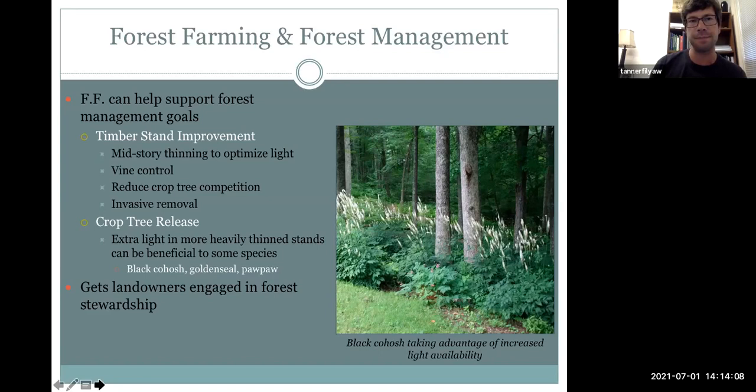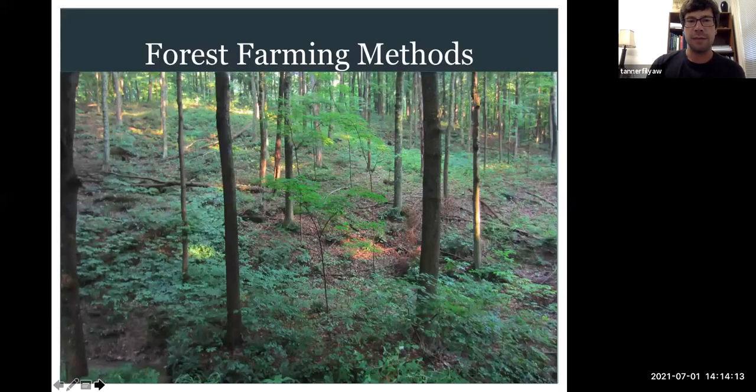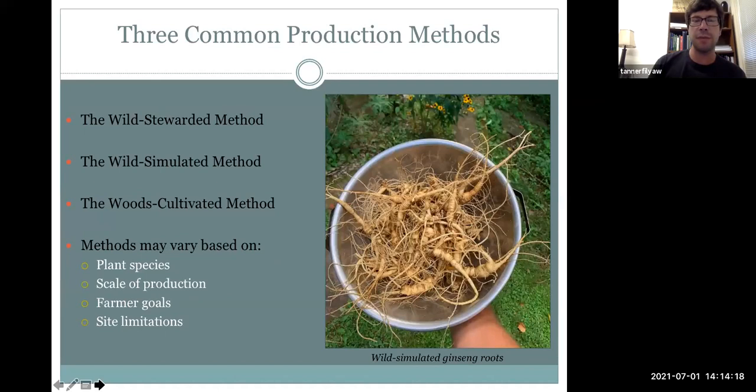Now we're going to talk about the basic forest farming methods. Overall there are about three main cultivation methods. There are probably a few nuances between these three depending on scale and intensity, but generally speaking the three methods are: wild stewarded production, wild simulated production, and woods cultivated production. All three of these methods vary based on the scale of production, what the farmer's goal is, the limitations of the site, how steep or congested the terrain is, and what plant species they're interested in growing.